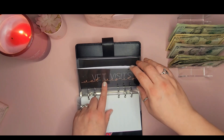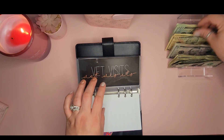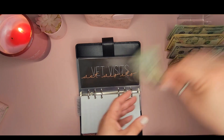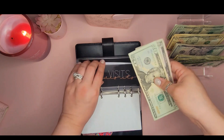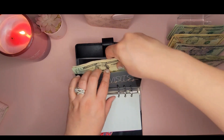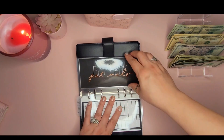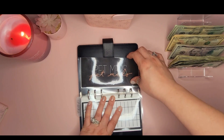We're skipping Candles. Vet Visits is getting $25 — a twenty and a five. It's empty right now because I just took my dog to the vet and spent what we had, so we're starting over with $25.